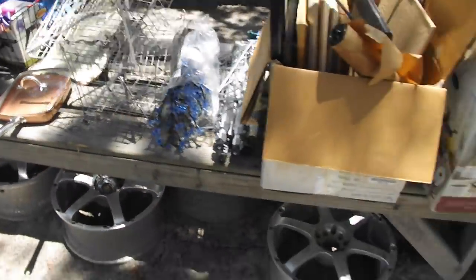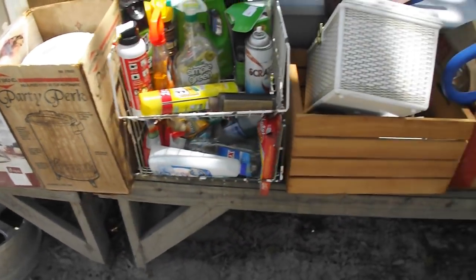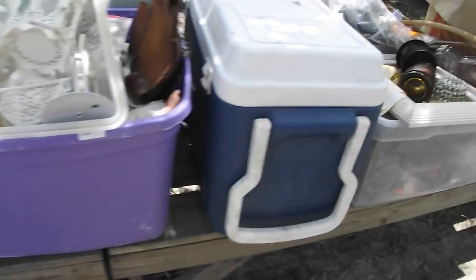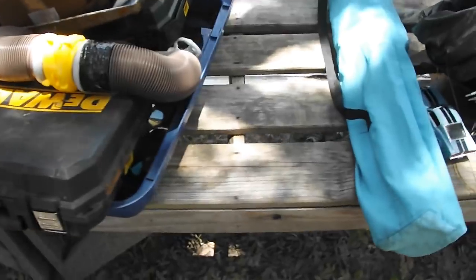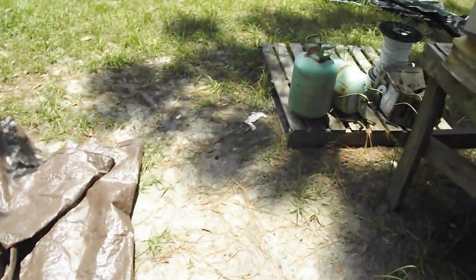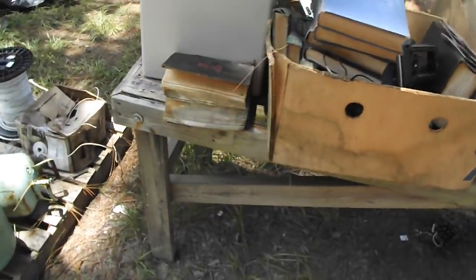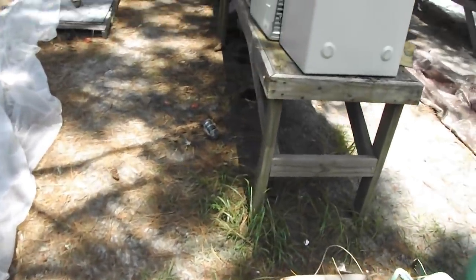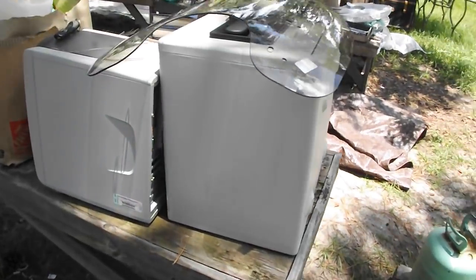A printer, crab traps, and more household chemicals. Some kind of rack — not sure what that's for. Coolers — we've got numerous coolers for you. A collection of saws, a DeWalt box and more. We've got books, computer accessories, there's a windshield for a motorcycle — looks like a nice one.